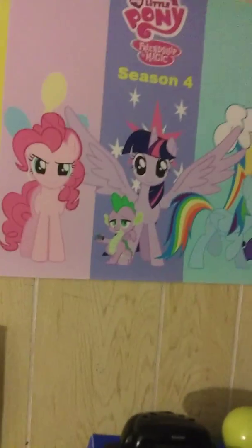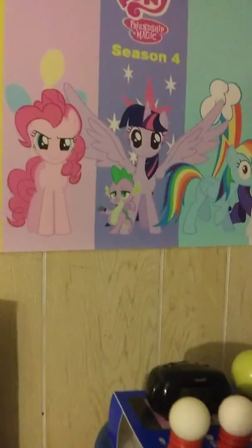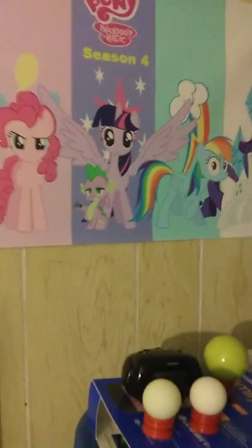Here's a closer look at the Spyro Reignited Trilogy poster. I'm Princess Twilight Sparkle - happy birthday, Robert! Have you heard me, Buck Lightly? I'm the smartest pony in all of Equestria. These voices are getting harder to do because my voice is getting deeper because I'm a man.